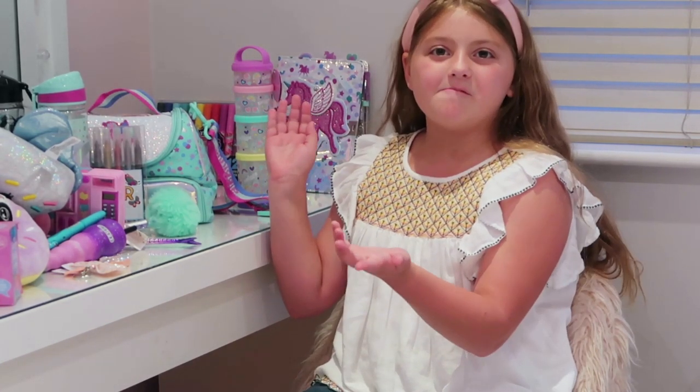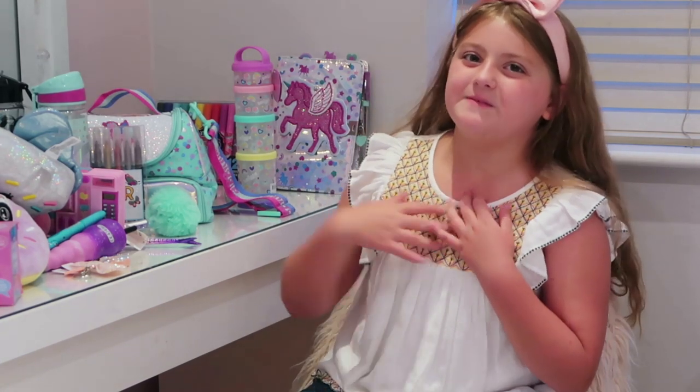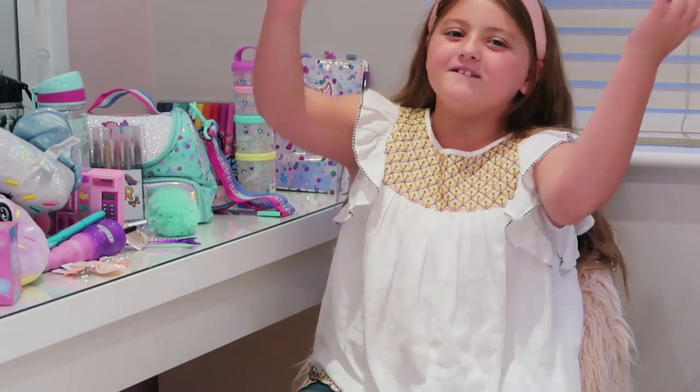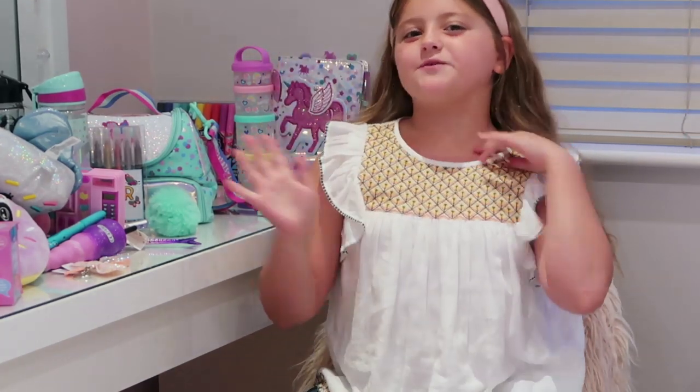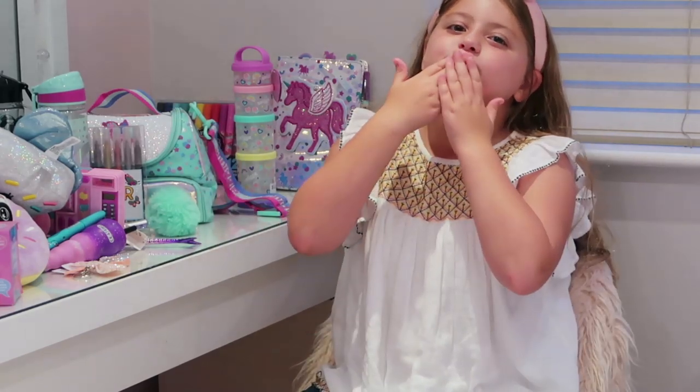I love it! I can always count on Smiggle to help me with my back to school things because they've always got enough things just for me. Guys, that's the end of the video — if you liked it make sure you give a big thumbs up, comment down below, subscribe and press the notification button to share with family and friends. Bye guys, mwah!